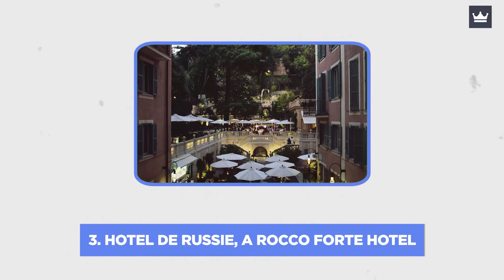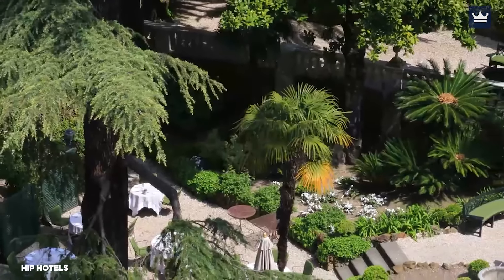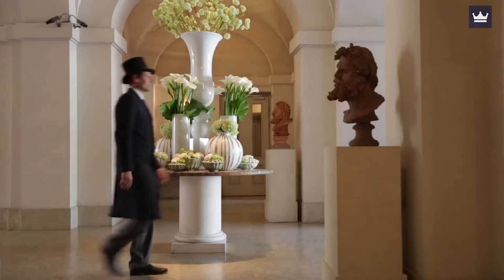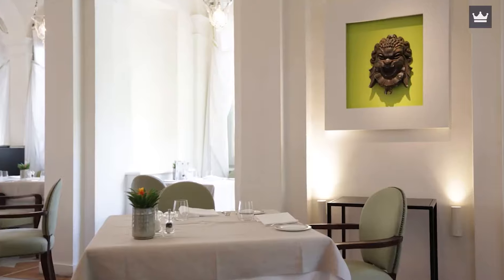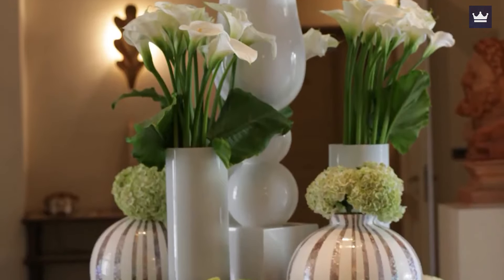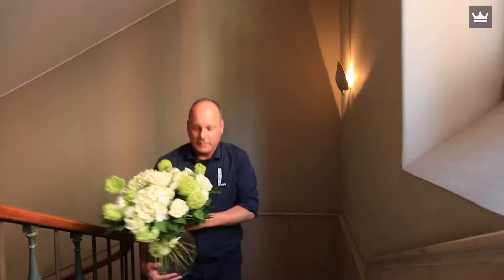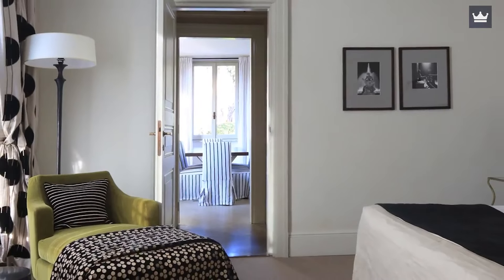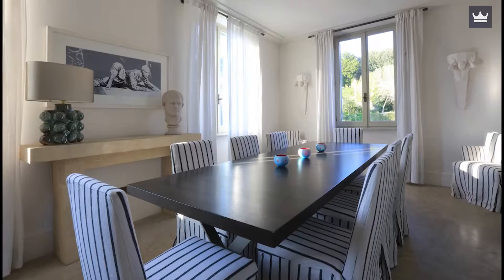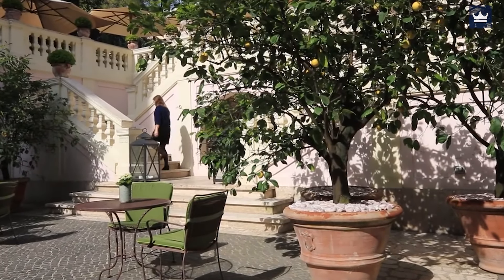Number 3: Hotel de Russie, a Rocco Forte Hotel. The classic modern hotel designed by former Valentino interiors expert Tommaso Ziffer and Rocco Forte Hotel's director of design Olga Polizzi immediately gives off the impression that it is the best place to stay in town. This impression is as sharp as the Campari sodas provided at the bar. The 120-room hotel near Piazza del Popolo combines jazzy tributes to Picasso and dance star Nijinsky, who once stayed there, with Art Deco-infused references to Rome's classical history.